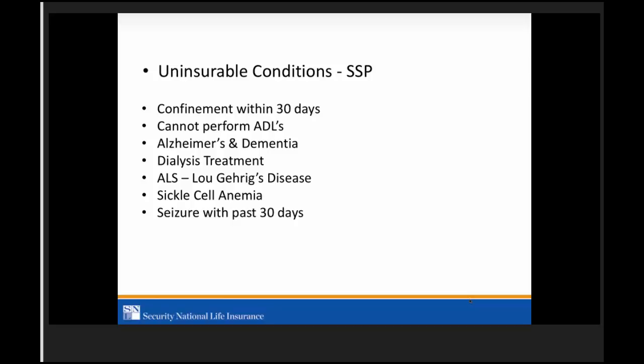Seizure within the past 30 days is a knockout. So if you're seeing someone who had a seizure 20 days ago and everything seems fine, my recommendation is to go back and see them after the 30-day mark, make sure everything is okay, and write the app at that point.